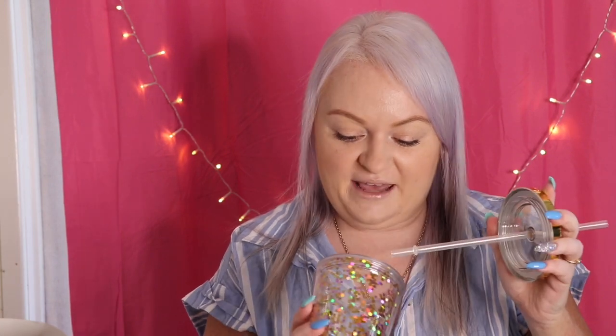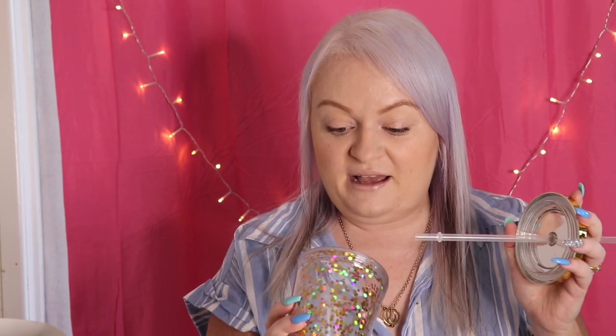Then I got this cup — it was three dollars, which is a bargain. It's got a plastic straw so you can save the environment while drinking, and it's got all this glitter in it. I'm pretty excited about that — I can have my morning smoothie in it.